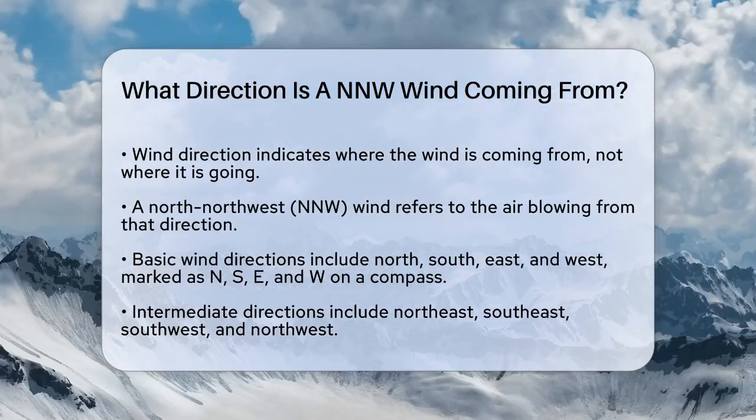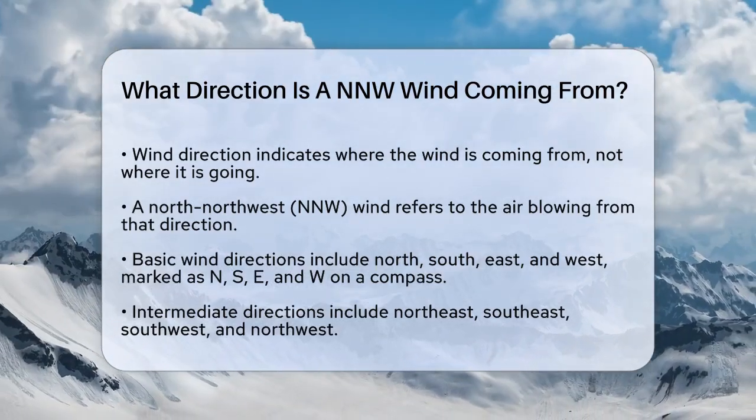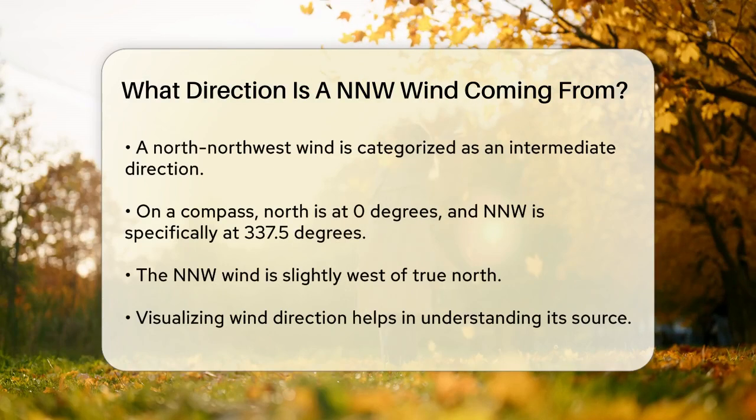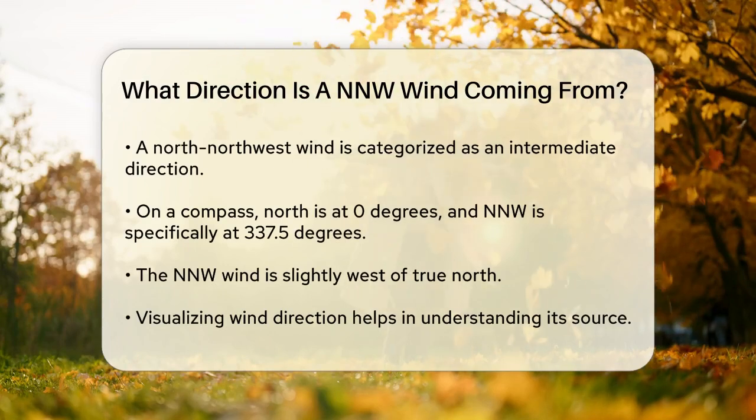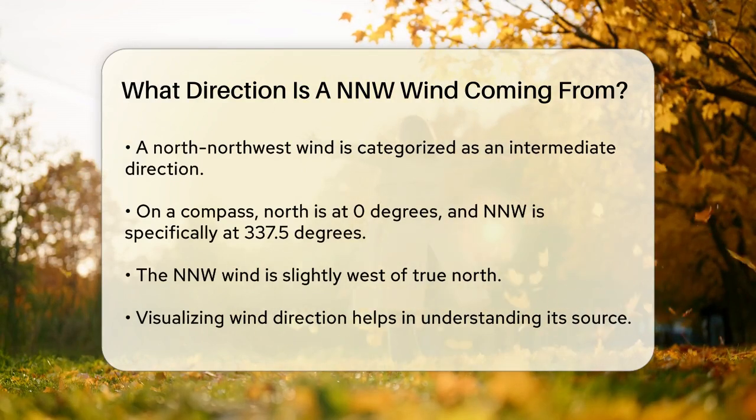Let's look at the basic wind directions. We have four main directions: north, south, east, and west. These are often marked on a compass with the letters N, S, E, and W. North is at the top, south is at the bottom, east is on the right, and west is on the left on most modern maps.